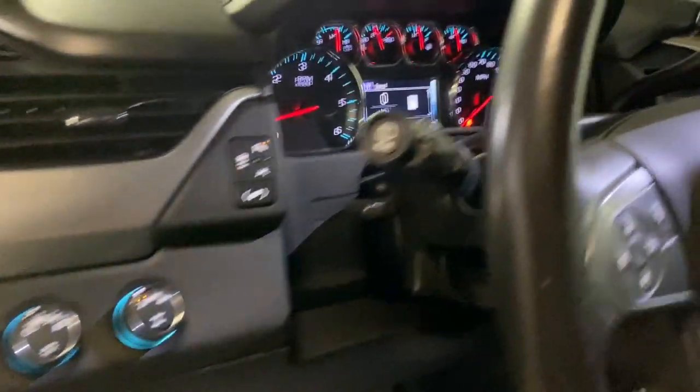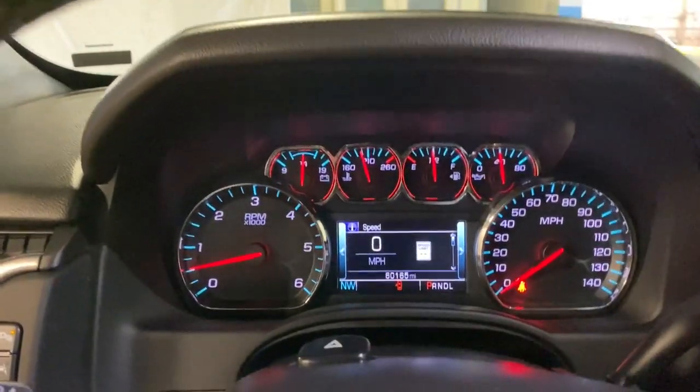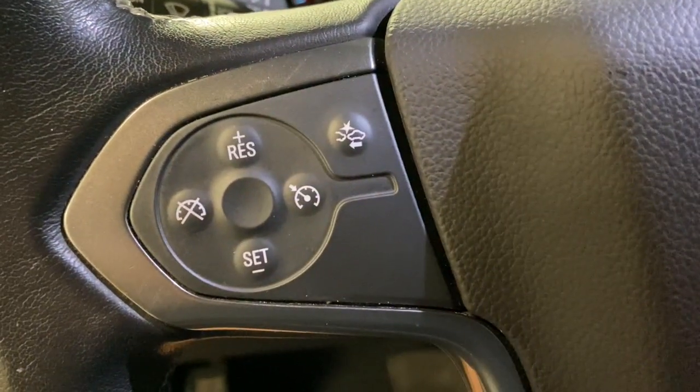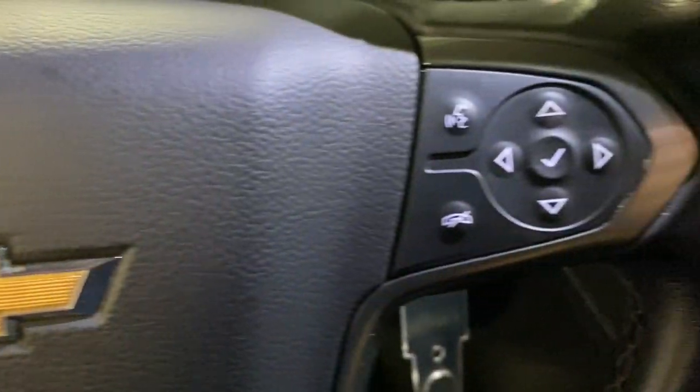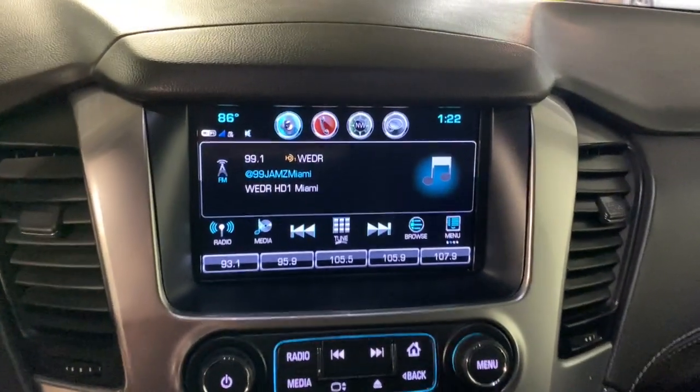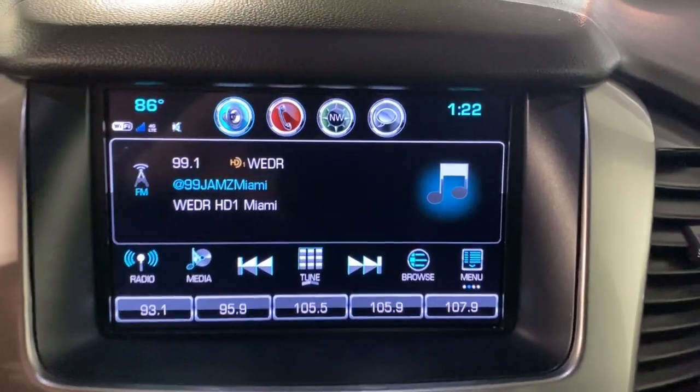The following are some of this vehicle's highlighted options: power liftgate, aluminum wheels, Bluetooth, electronic stability control, seat memory, trip computer, bucket seats, power windows, four-wheel disc brakes, and power steering.